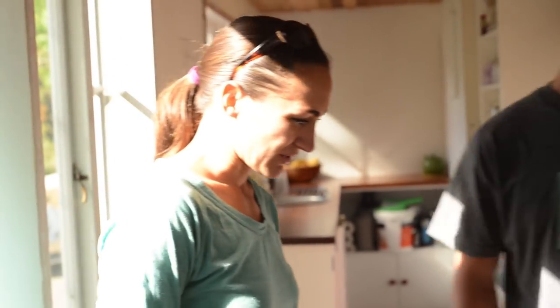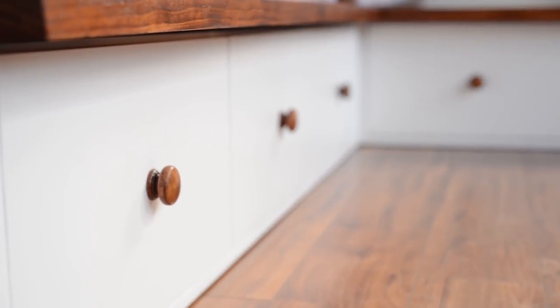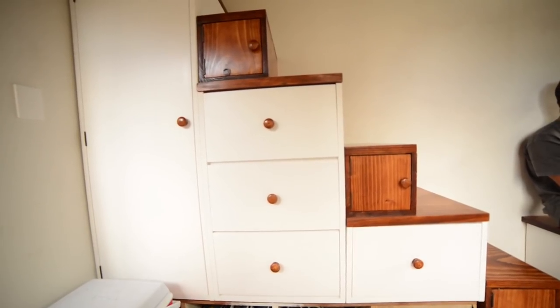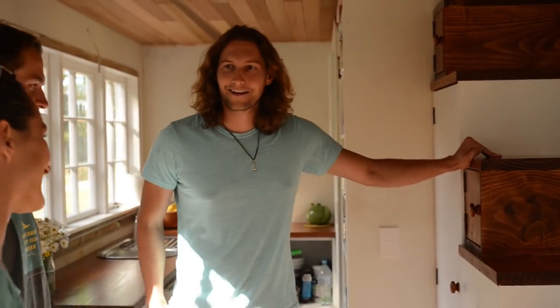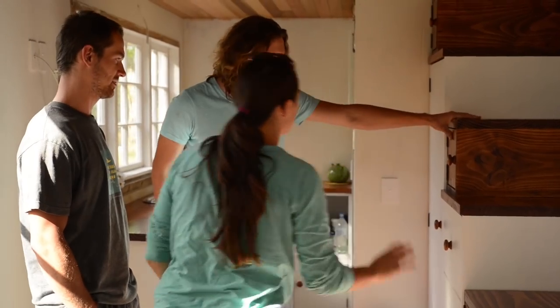This is the lounge area. There are built-in drawers — one side is Tom's wardrobe and the other is Shea's. They chose stairs over a ladder because Shea gets up to use the toilet twice a night and was worried she'd hurt herself on a ladder. The stairs double as storage, which makes practical sense.